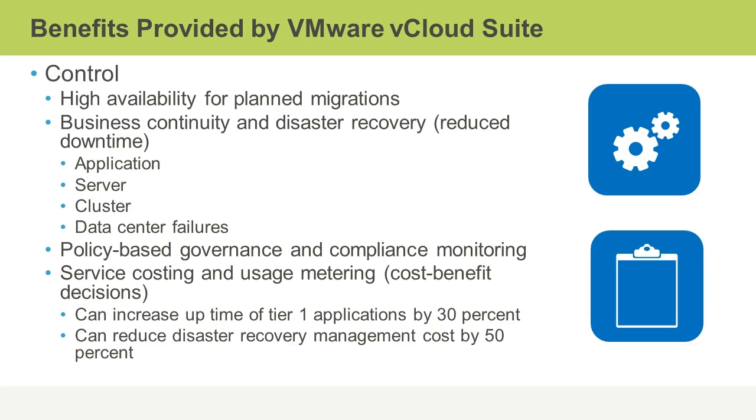With policy-based governance and compliance monitoring, you can ensure that you're always in compliance with any kind of laws or regulations. Service costing and usage metering will help you make better decisions when it comes to cost benefits. You can increase your uptime of your Tier 1 applications by 30%, and you can reduce disaster recovery management costs by 50%. So, again, we see huge savings in expenses, far greater control, far greater flexibility and agility, and just a much more manageable environment with far less effort and far less expense.